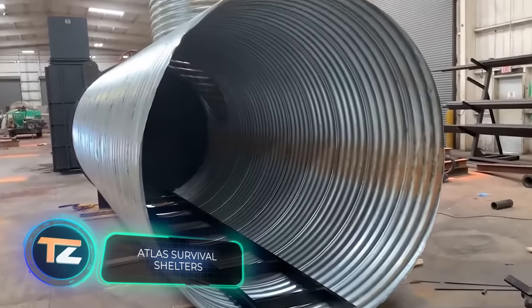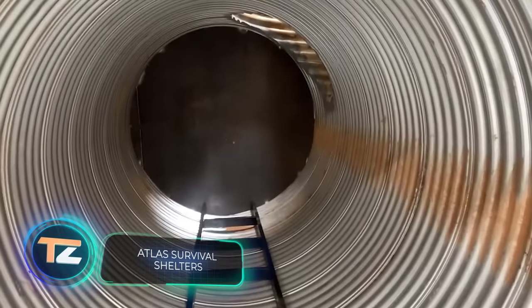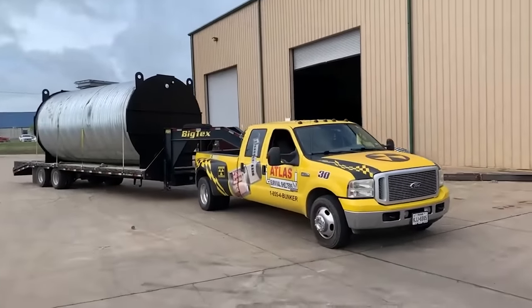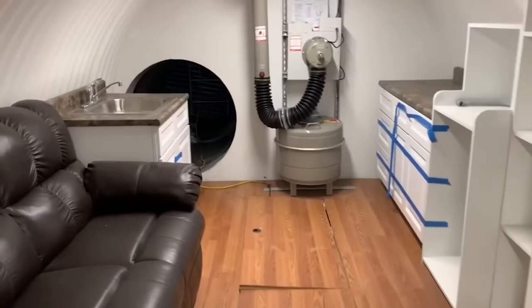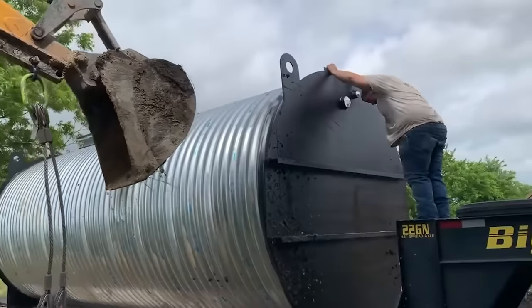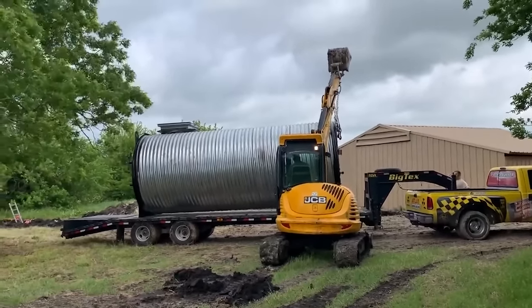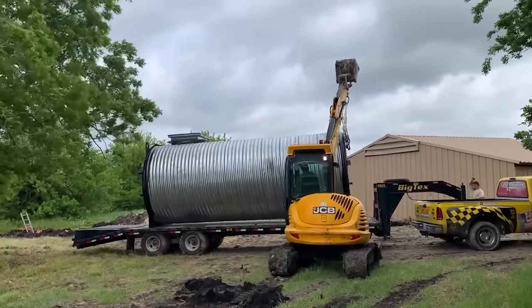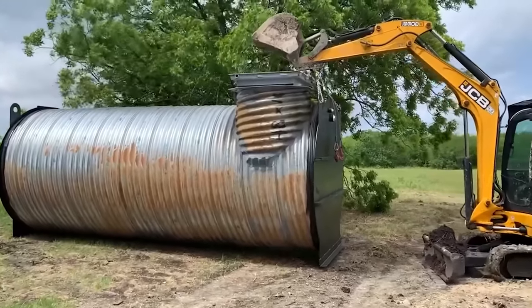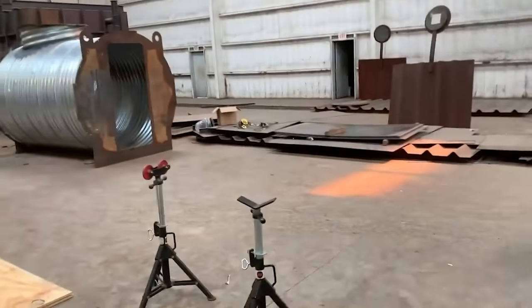Bunkers are also selling well — a U.S. company recorded a 2,000 percent increase in demand in 2020. In terms of comfort, modern bunkers are usually on a par with modern apartments; most companies offer options with bathrooms, bedrooms, offices, living rooms, and other areas with appliances and furnishings. On screen you can see the bunkers of Atlas Survival Shelters, which has the world's largest bunker factory.